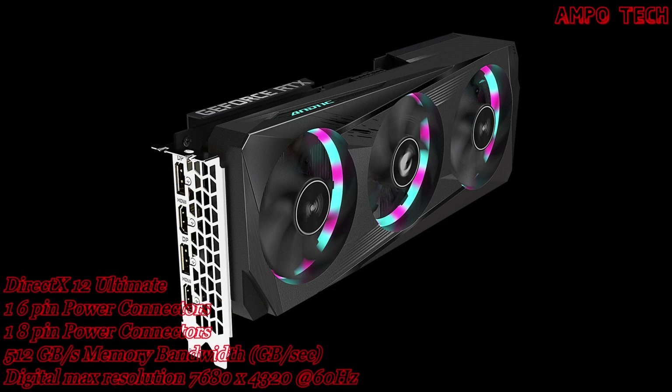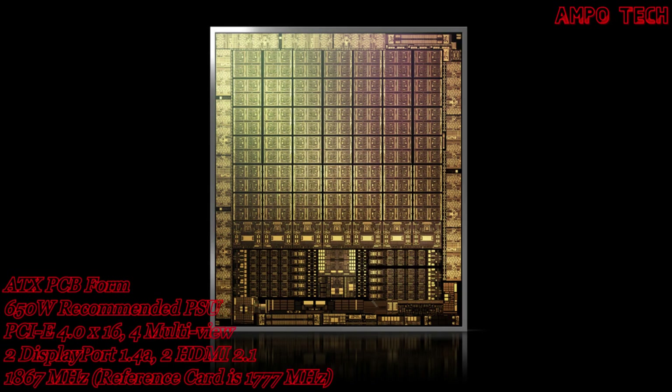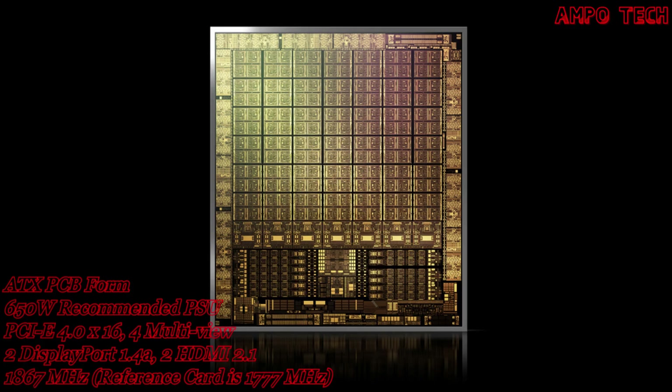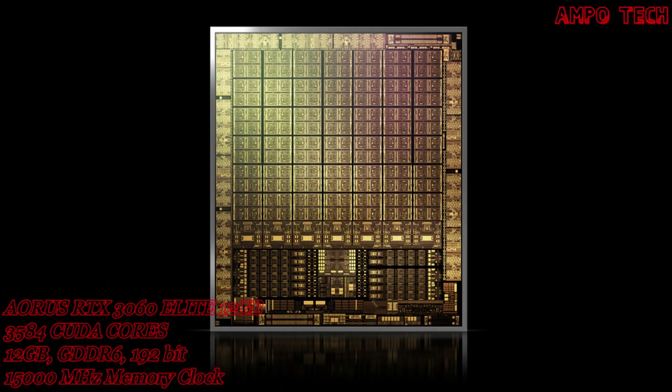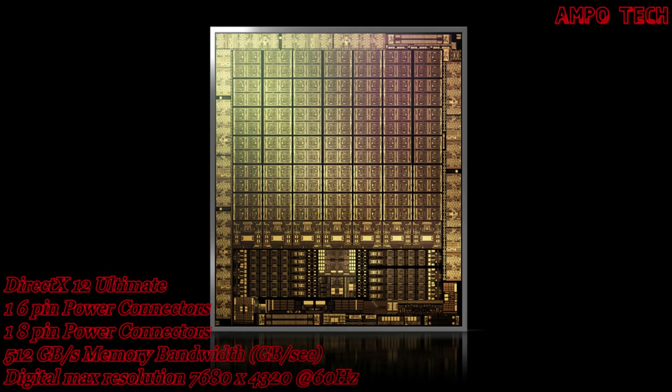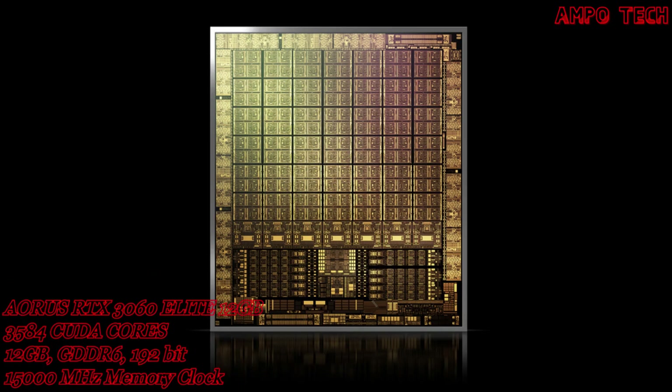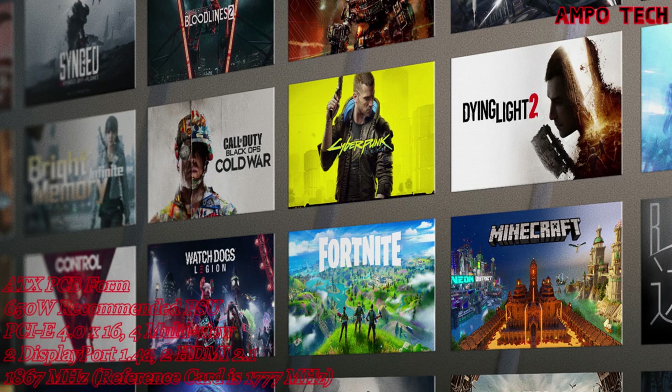The AORUS RTX 3060 Elite 12GB features the NVIDIA Ampere architecture, which delivers the ultimate play experience with advanced second-generation ray tracing cores and third-generation tensor cores with greater throughput.